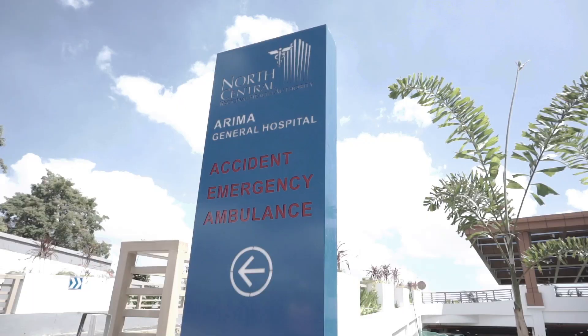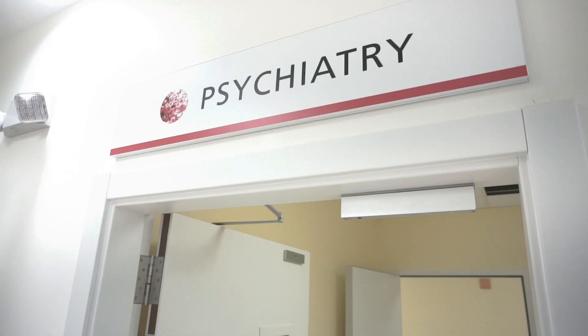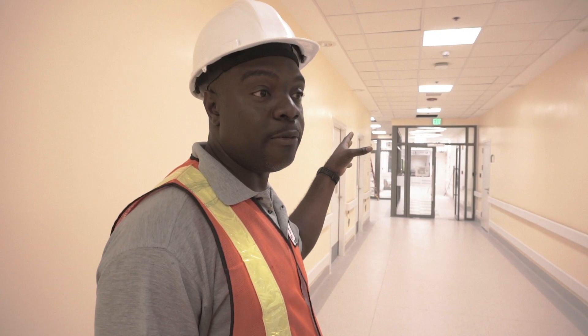The services set to become available to the public include accident and emergency care for adult and pediatric patients, pharmacy, laboratory, psychiatry, and outpatient services, including radiology and physiotherapy.